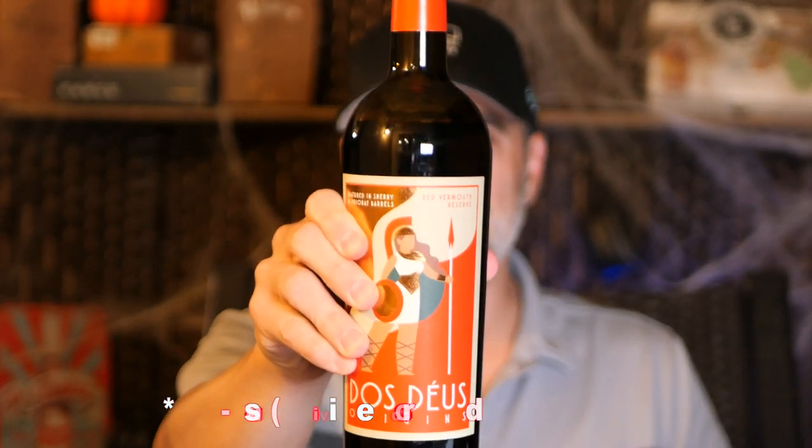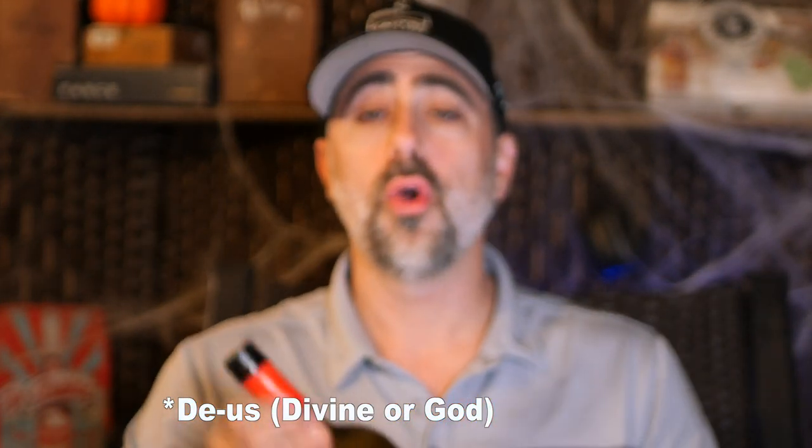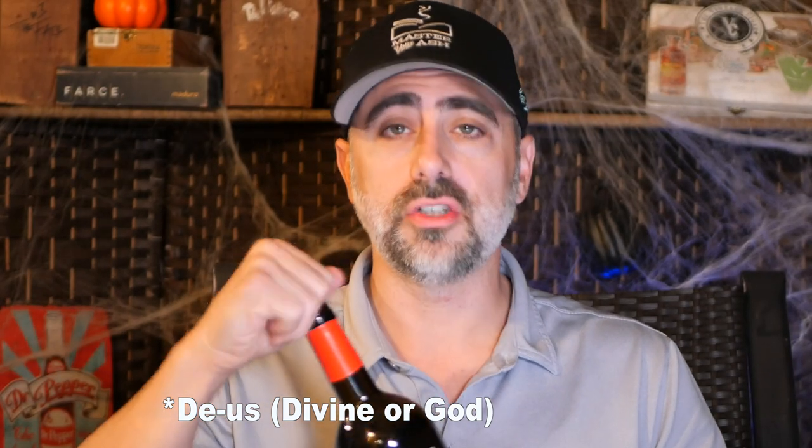As far as pairings go, we still have a lot to pull out of this cigar — totally nuanced flavors, nutty salinity, chocolatey notes, with a little hint of leather and barbecue barnyard oak. In order to pull out some of those wonderful components, we have Dos Dues — a red vermouth, or rosso, or sweet vermouth coming to us from the Chopin distillery in Poland. It is matured in sherry and Priorat barrels, which is a Spanish wine region.